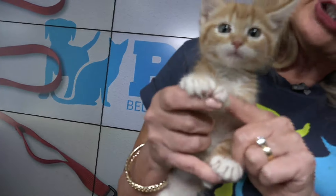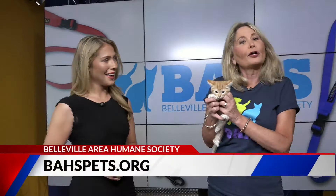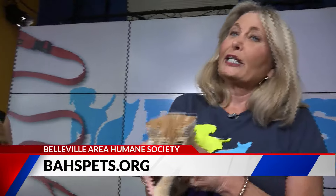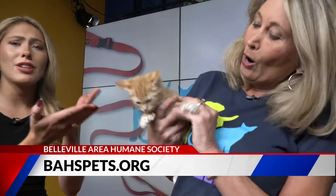He has a couple extra toes. We were looking at them in the lobby and somebody said, do they have claws? Yes, they do — teeny, tiny, little polydactyl claws. His name is Rolo because he was one of the candy cat kids. He had a brother named Skittles and another one named Heath, but they've been adopted. He spent the weekend in the shelter with his extra toes looking for the right home. Extra toes, extra love — how could you not love this face?